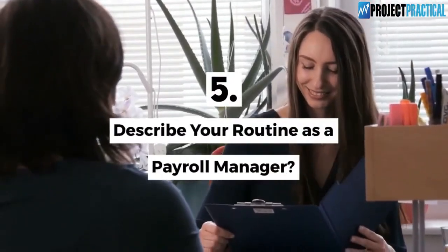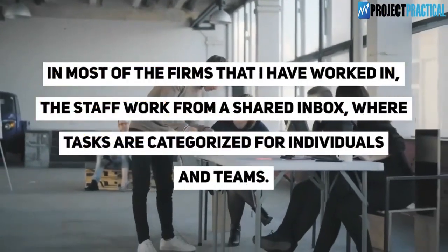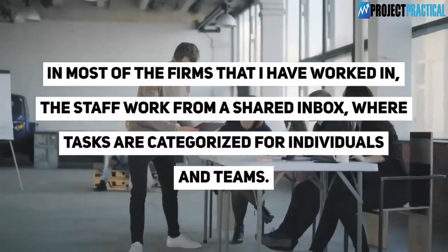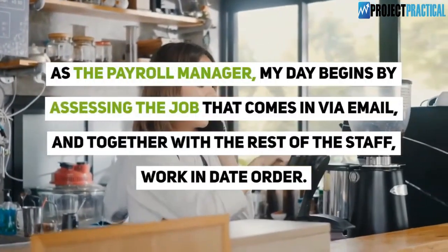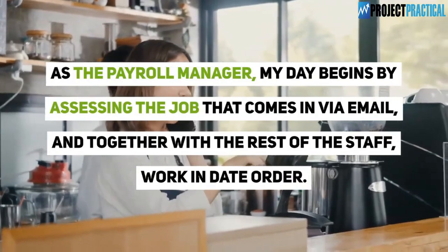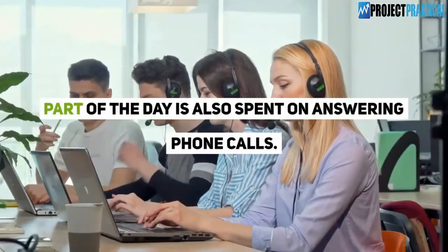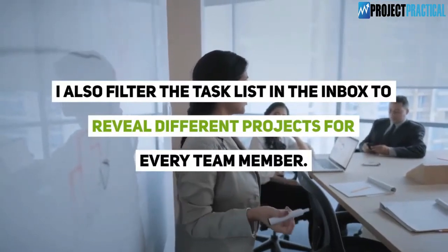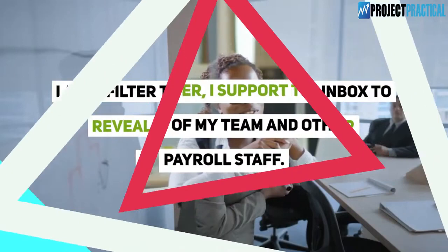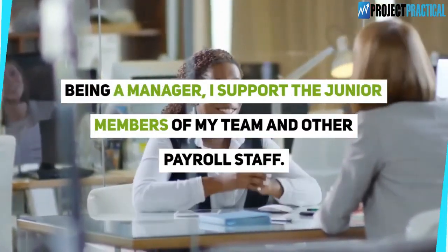Question 5: Describe your routine as a payroll manager. In most of the firms that I have worked in, the staff work from a shared inbox where tasks are categorized for individuals and teams. As the payroll manager, my day begins by assessing the jobs that come in via email, and together with the rest of the staff, we work in date order. Part of the day is also spent answering phone calls, filtering the task list in the inbox to reveal different projects for every team member, and supporting the junior members of my team.